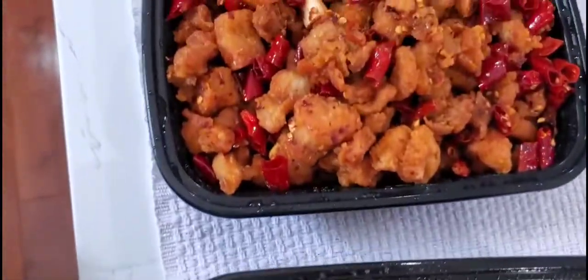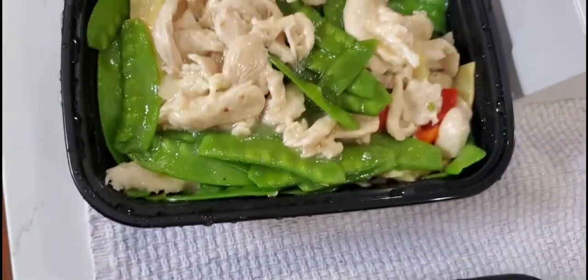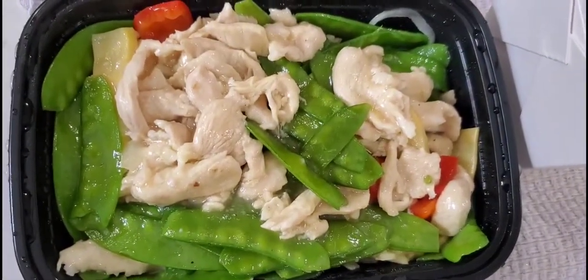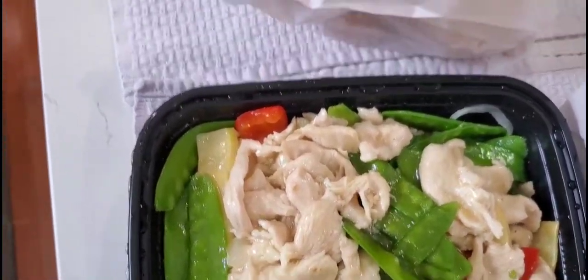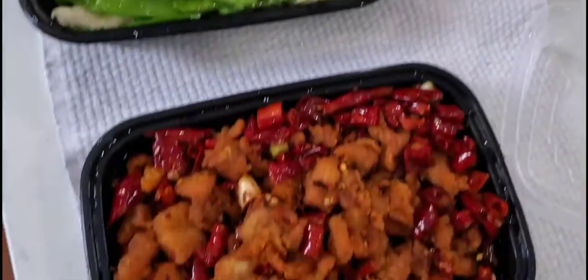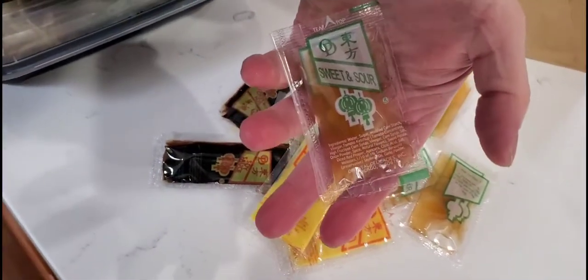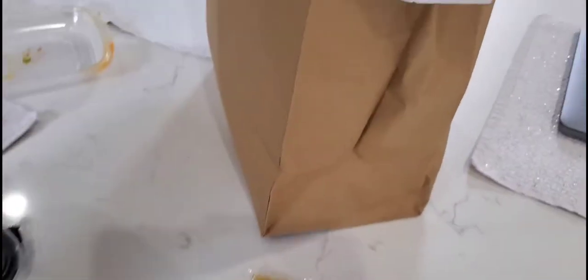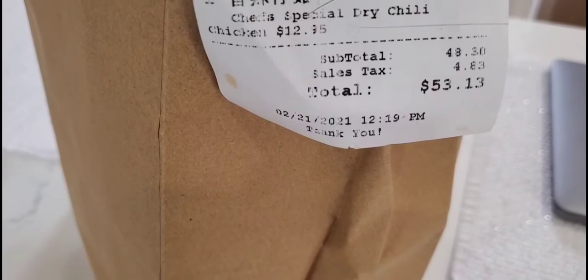So that's what we ordered: dan dan noodles, chef's special dried chili chicken, chicken pea pods with red peppers, and six-piece crab rangoons — comes with white rice. It also comes with soy sauce, mustard sauce, and sweet and sour sauce. The total came to $53.13.